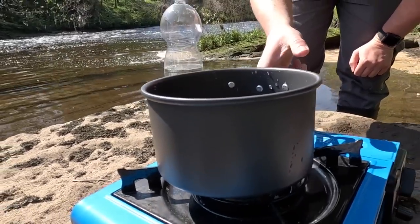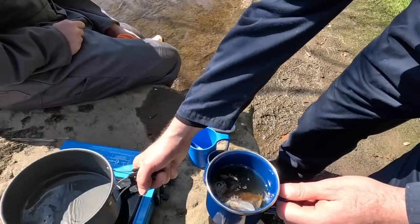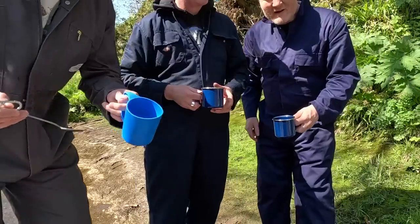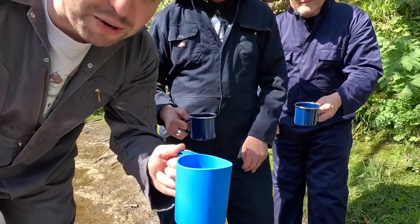Begin the brewing process. This is the shittest brew I've had in my life. I've got no brew, no water in it, no milk. Right, I'm not bringing this again. It's a bit breezy and the gas keeps going out, so the brew isn't that hot. This lot forgot the milk. We were in the supermarket and they still couldn't get the milk.